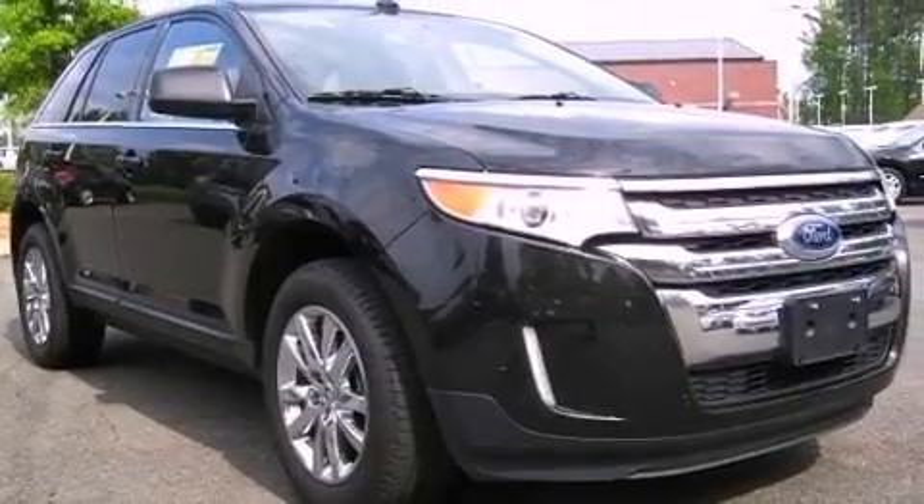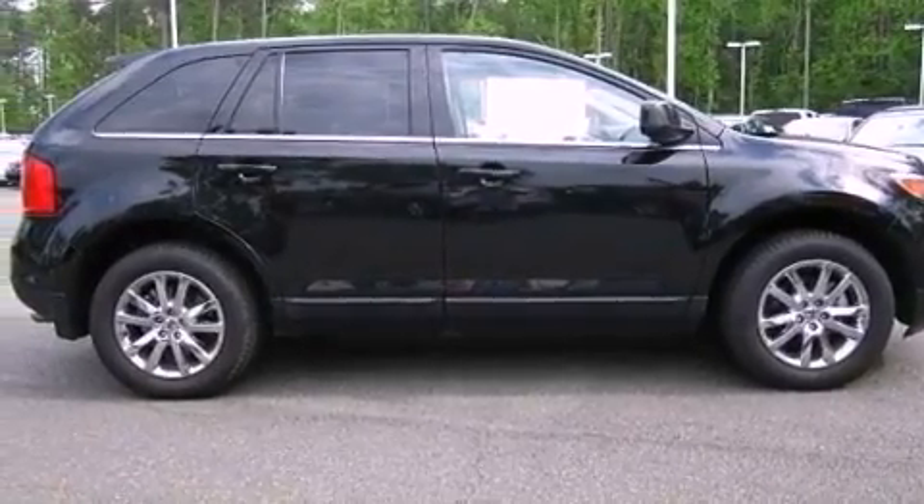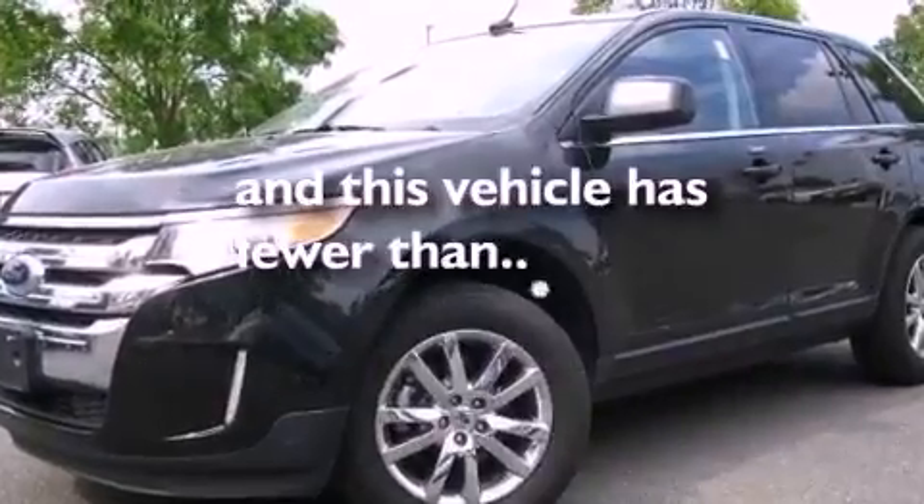Leather seats, a rear spoiler, an illuminated driver's side vanity mirror, an engine immobilizer theft deterrent system, an anti-lock braking system, dual power seats, and this vehicle has less than 34,000 miles.